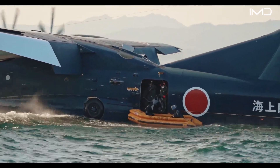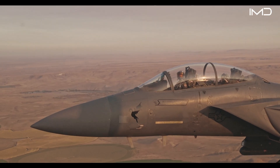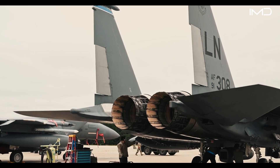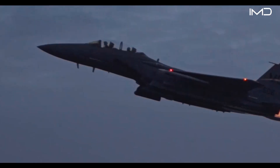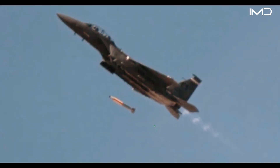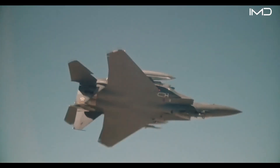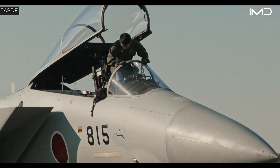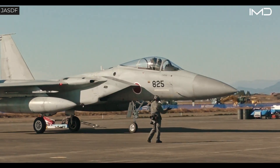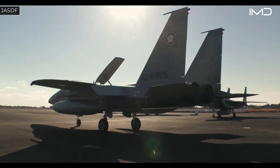While the Shinmeiwa US-2 highlights Japan's expertise in maritime aviation, the country has also invested heavily in air superiority. That investment centers on the F-15 Eagle, first developed by McDonnell Douglas and now supported by Boeing, which has remained a cornerstone of American air dominance since its introduction in the 1970s. Japan entered into a licensing agreement with the United States to produce a domestic version known as the F-15J, built by Mitsubishi Heavy Industries.